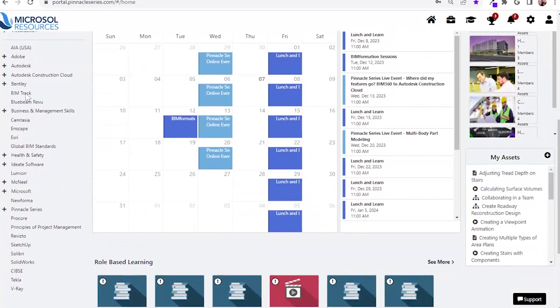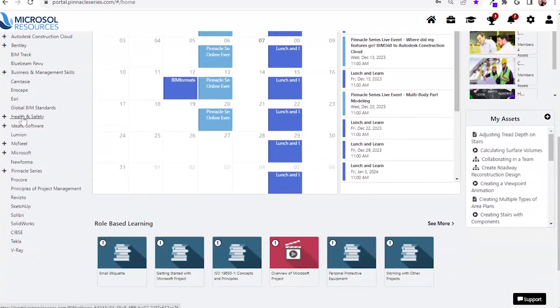Down below, we have our out-of-the-box content. This is turnkey, ready to go on day one. It ranges from Autodesk products, Bluebeam, business and management skills, global BIM standards including ISO 19650 training, health and safety. We're even going to teach you how to use the platform itself via the Pinnacle Series library. We'll have SketchUp and much more.